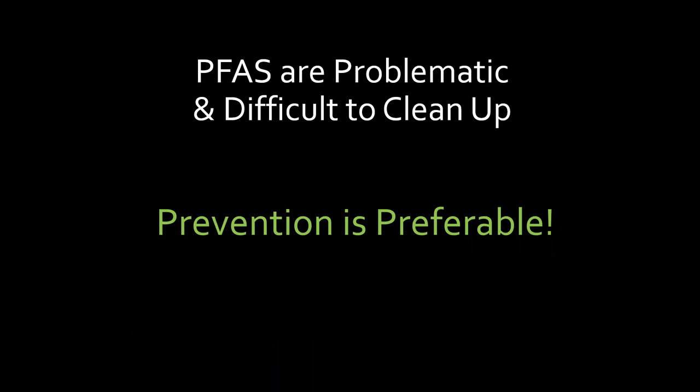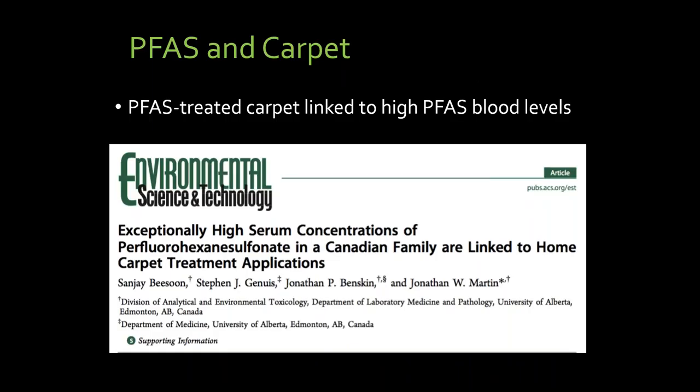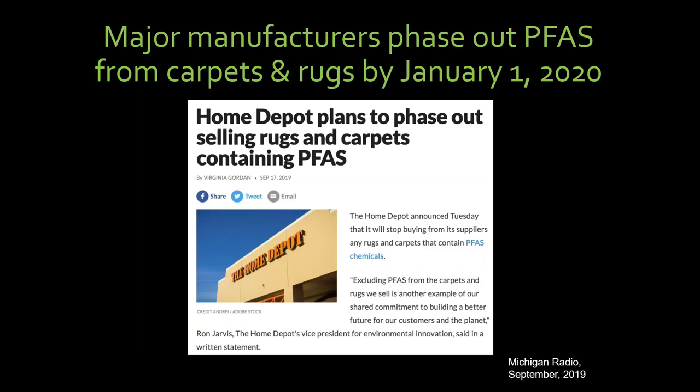PFAS are problematic and difficult to clean up. Prevention is preferable and that is happening. Carpets have been in the past the largest source of exposure for children. We started working with the carpet industry — they all came to one of our retreats in Berkeley and learned that they thought they'd solved the problem by switching from C8 to C6, but we had scientists explain why they hadn't. About three years ago, the carpet industry all agreed they would phase out all PFAS from carpets and rugs by January 1st. The major manufacturers did, and we knew it had happened when Home Depot advertised they weren't going to sell any carpets and rugs containing any PFAS.